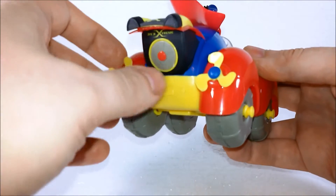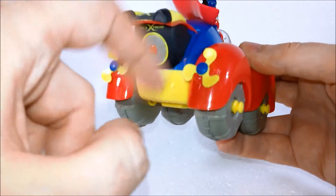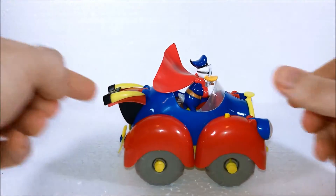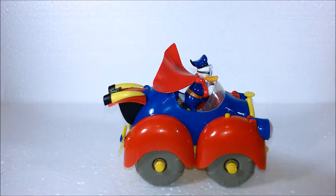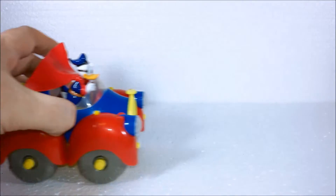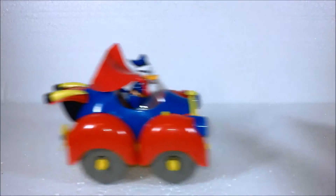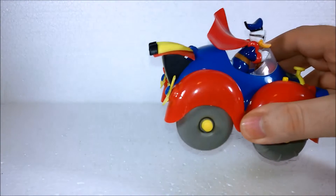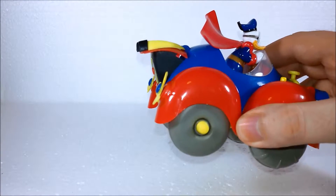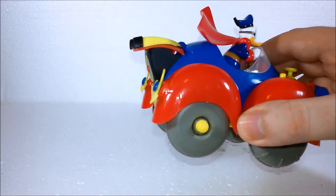This thing here can spin, as do those propellers, whose purpose I don't really know. But now that the super engine is deployed, we can take the car, put it back, and let it run. It's pretty fast, it's a nice engine, and for a pullback feature it's silent — it doesn't make that much noise, which is cool.